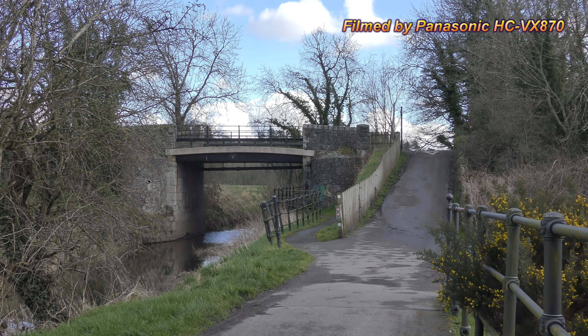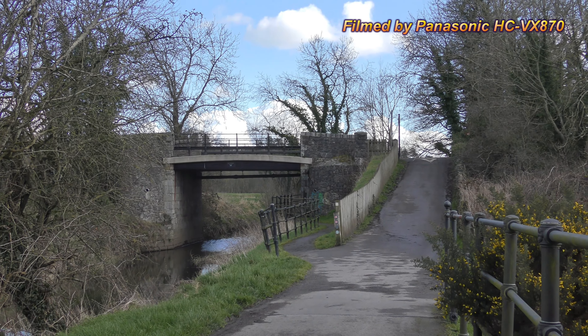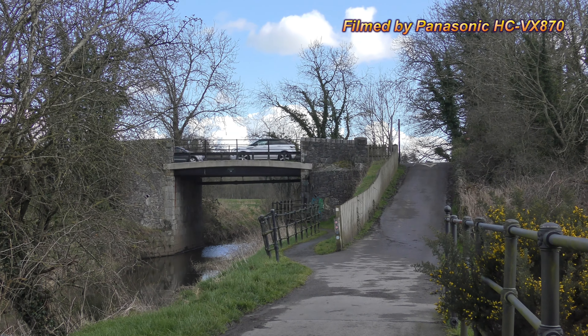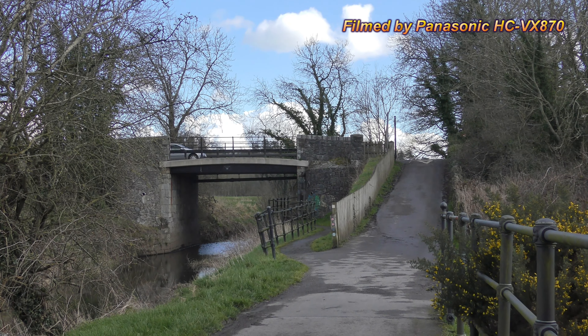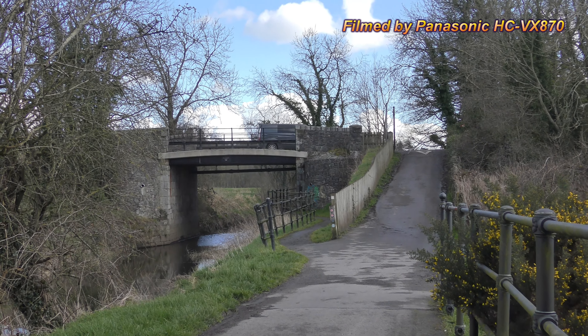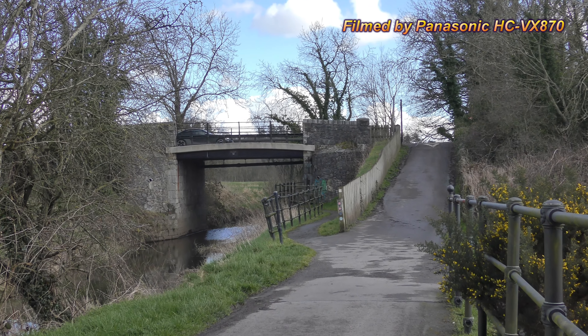Without further ado, we'll flip to the cameras. For reference, I'm just going to show you the 4K of the Panasonic HC-VX870 — everything in automatic mode — so hopefully it will be a fair comparison, but it's not really fair because we're going old school now.